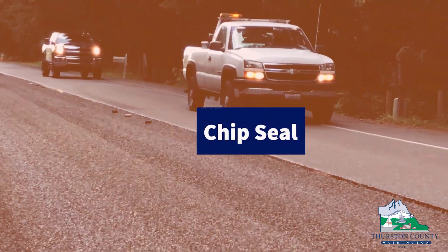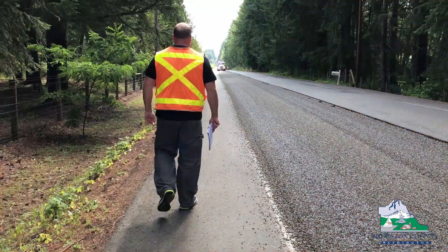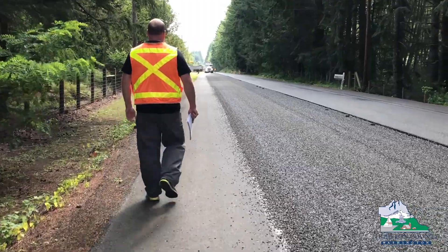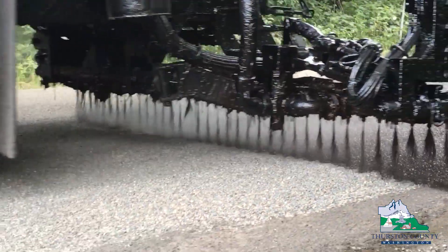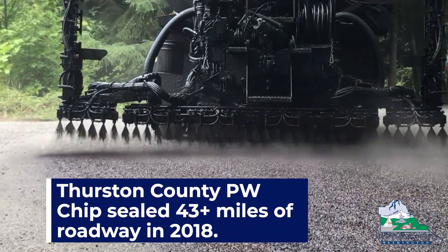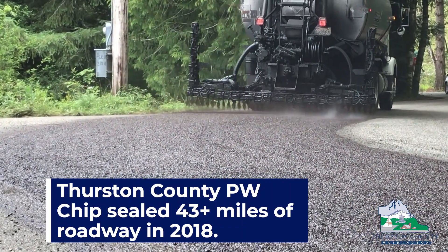I'm John Moore. I work for Thurston County Public Works as a senior engineering technician for the pavement preservation program. Chip seal is a very cost-effective way to preserve roads that are in good condition and to prevent them from failing and requiring a much more expensive rebuild or asphalt overlay. The delay to the traveling public is much less intrusive with the chip seal versus other types of construction.